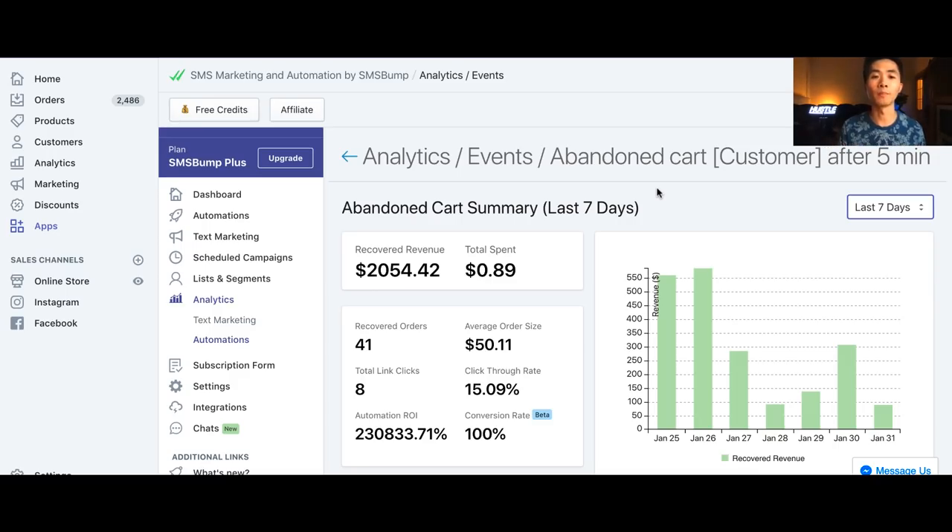Right now we're in the SMS Bump Shopify app dashboard. Here are the results from the last seven days: I spent barely $1 and made $2,000 from this app. The ROI — return on investment — is over 200,000%, which is just unheard of.